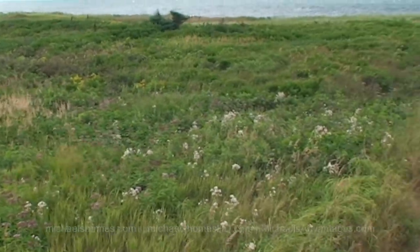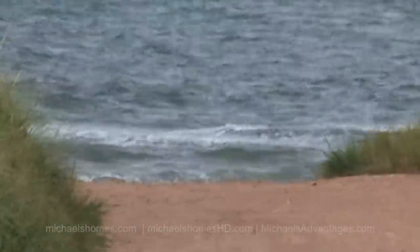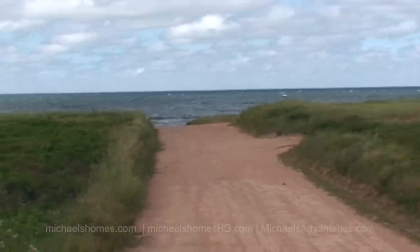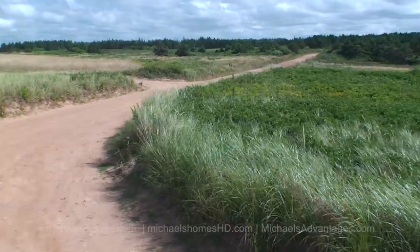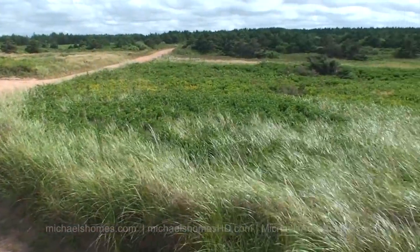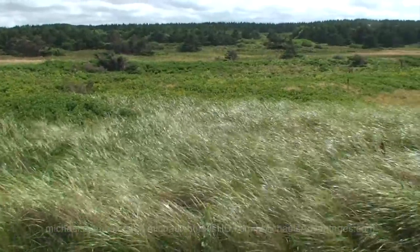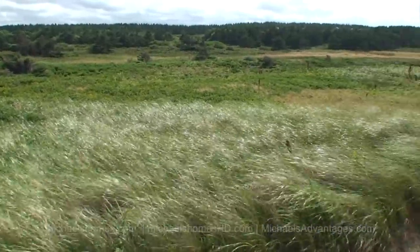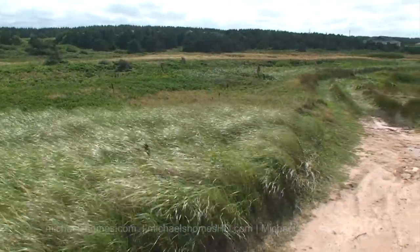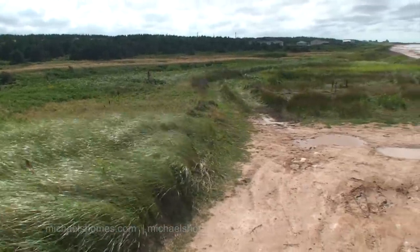The subject property runs right down to the water, and then we're going to go down there to the beach. This is a view from the northeast corner of the property. The truck is virtually parked at the bank, which is fairly low. You could build a house with a walkout basement — however, you would have to have it surveyed and topology done.